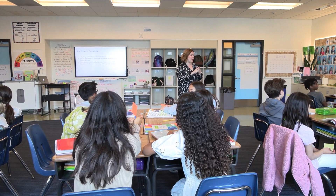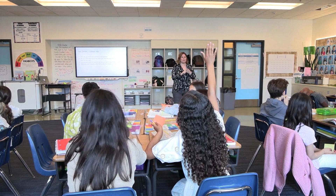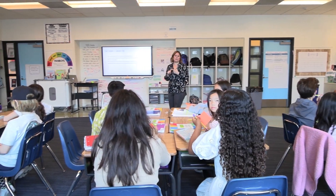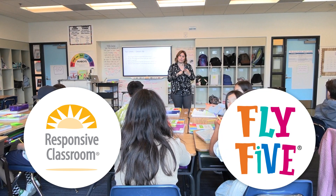We all want our students to succeed, but that success requires the right tools for both teachers and students. And that's why Responsive Classroom and Fly Five make the perfect pair.